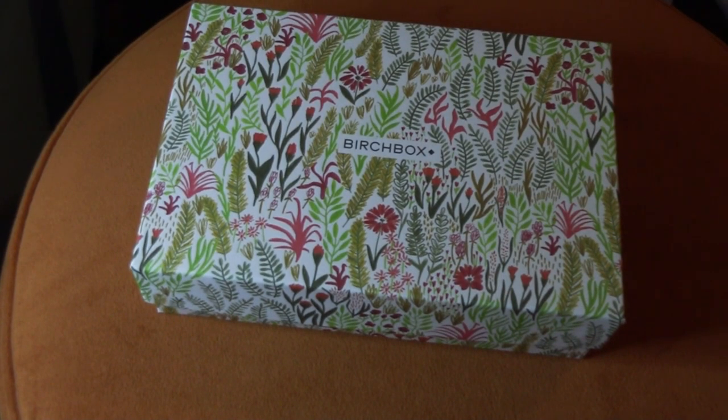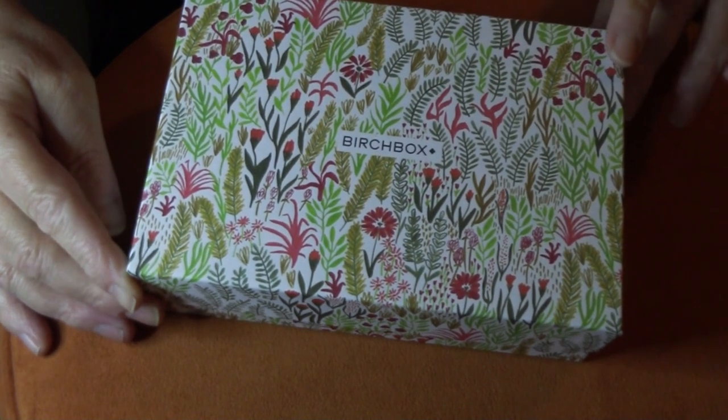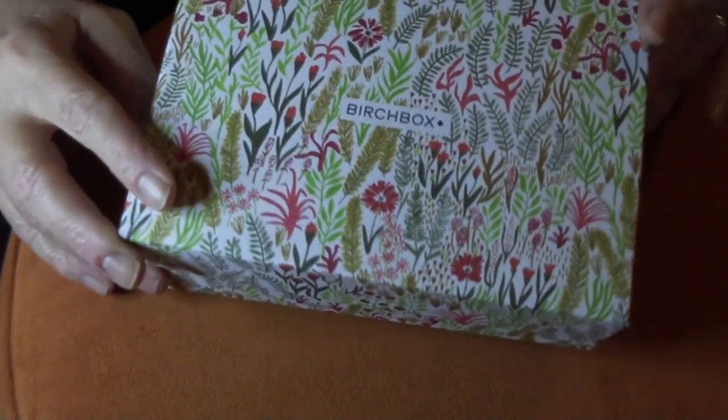Hi everyone, thanks for stopping in. Our Birchbox is now out of quarantine and we can go through it and see what we got. The box itself has got some floral and foliage on it.